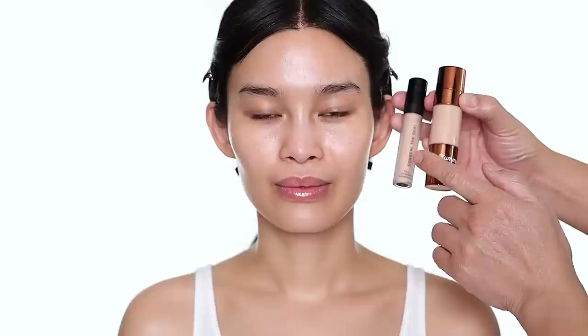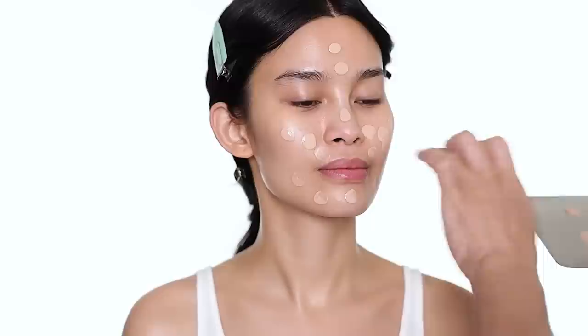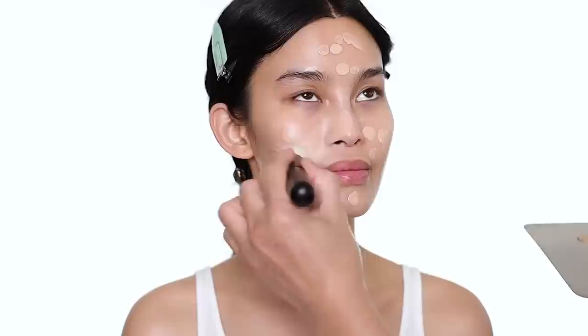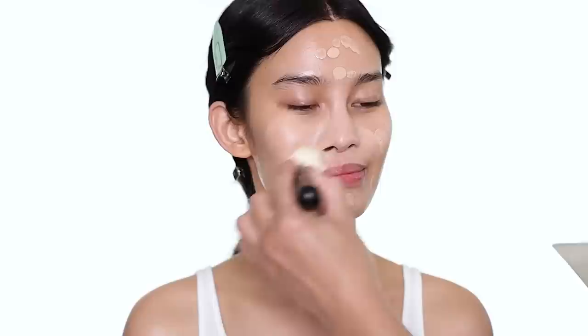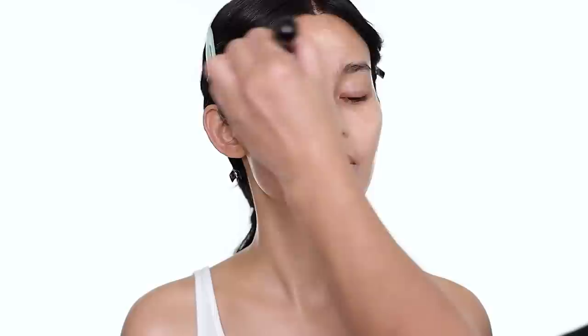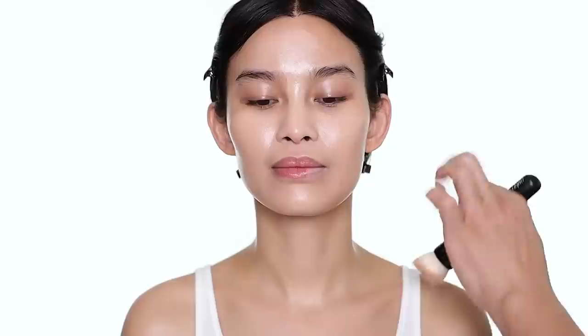For foundation, I'm going to use Danessa Myricks Yummy Skin Serum Foundation. This is an absolutely beautiful foundation — very hydrating, and the shade range is really great. It is a medium buildable coverage foundation, but you can actually cover the skin really, really well; to me it's almost like full coverage. She has beautiful skin so I don't need to put too much. I'm using a flat brush to spread the product out, and you can see the foundation is really nice — very hydrating and luminous.